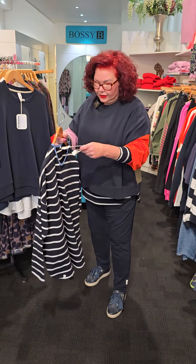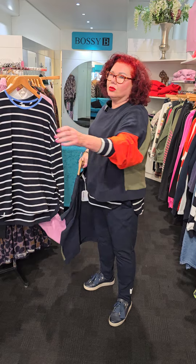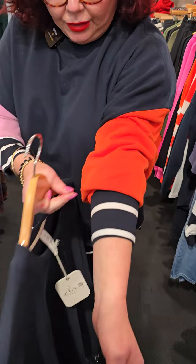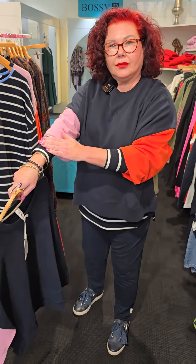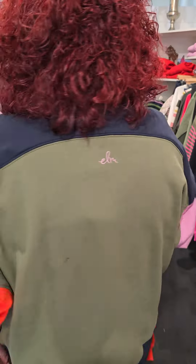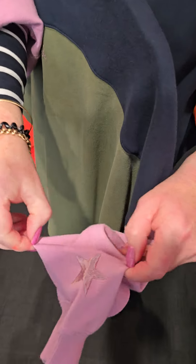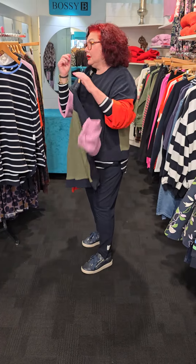You're going to have to come down a size in this. The Tully Stripe T is $79.95, and you're also going to come down in the Split Decision Crew which is $99.95. What I love about it is we've got the orange sleeve and the gorgeous pink sleeve, and I've chosen to show a bit of the navy and white striped T underneath. Turning around at the back we have gorgeous green as well. Look at the little star on the sleeve — really cute. $99.95, please come down a size.